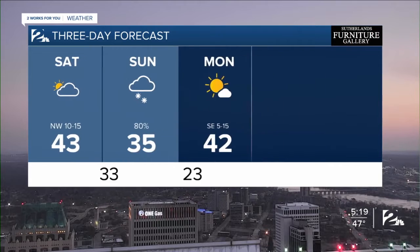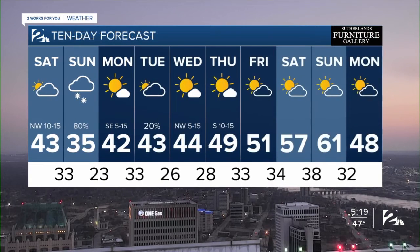35 on Sunday, 42 on Monday. Next week, a little unsettled — maybe a few more snow showers Tuesday evening. We'll talk more about that tonight at 6. More right after this.